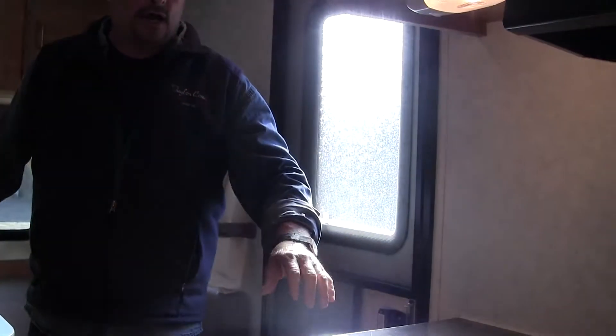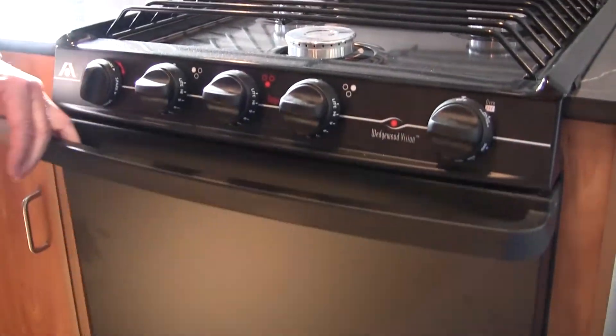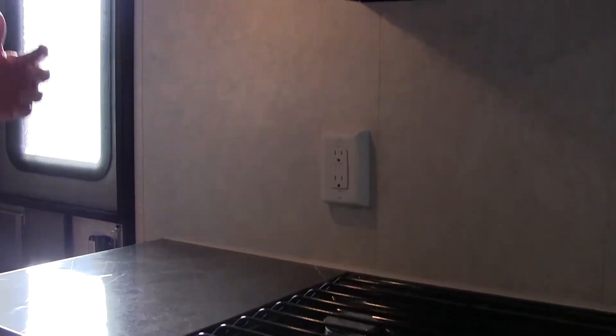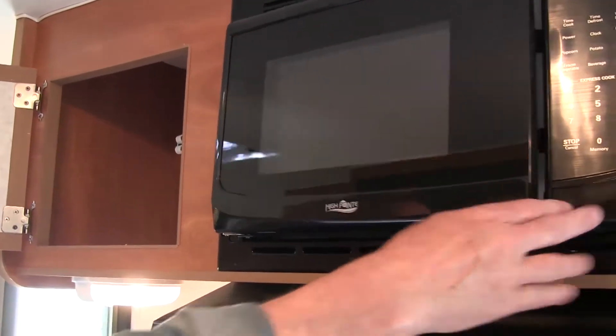What makes this unit kind of unique is they also decided they didn't want any water in it, so they didn't have any of the winterizing or anything like that — no sink and no fresh water tank. They do have a three-burner with a 21-inch oven. They've got a place they can prep food on the side here so that if they're stuck in and the weather's a little inclement, they can do their cooking. From there, you've got your microwave.